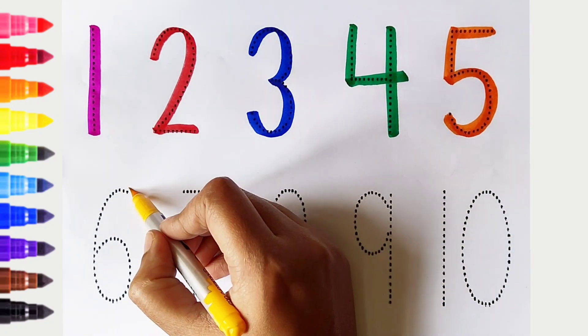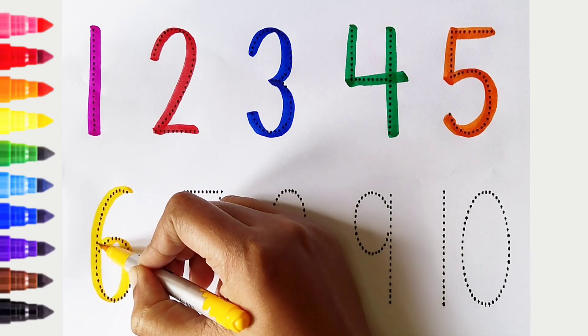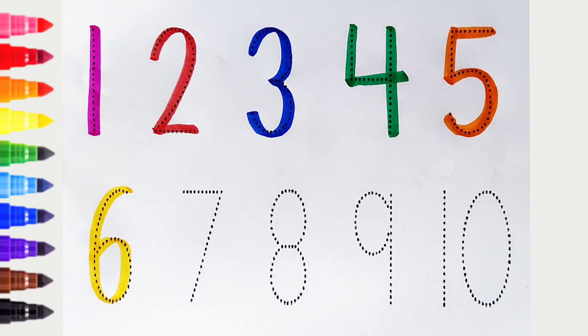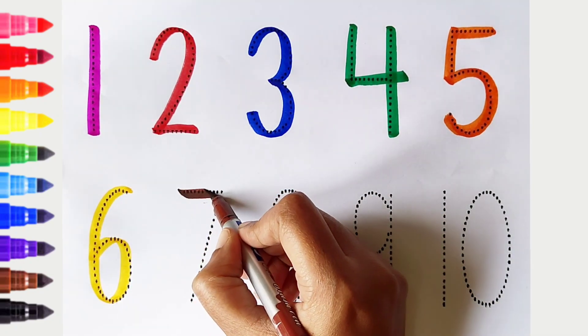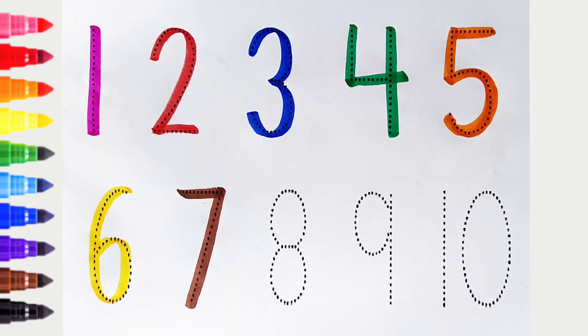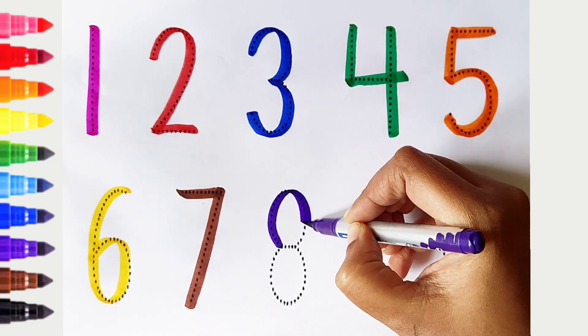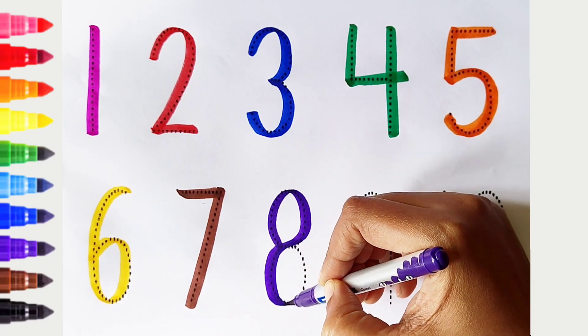6 - yellow color. 7 - brown color. 8 - violet color.